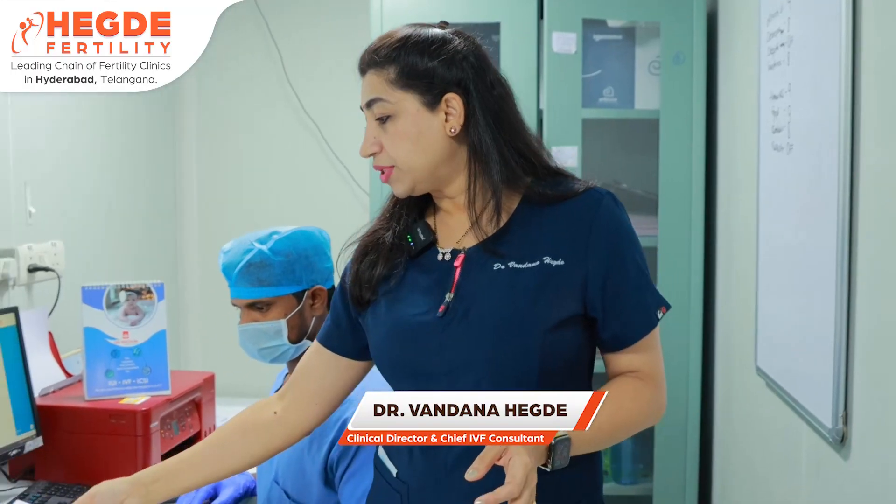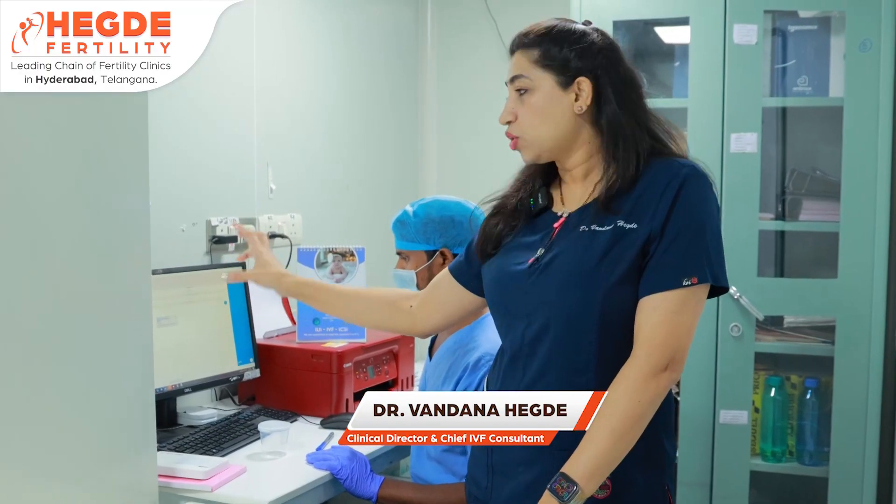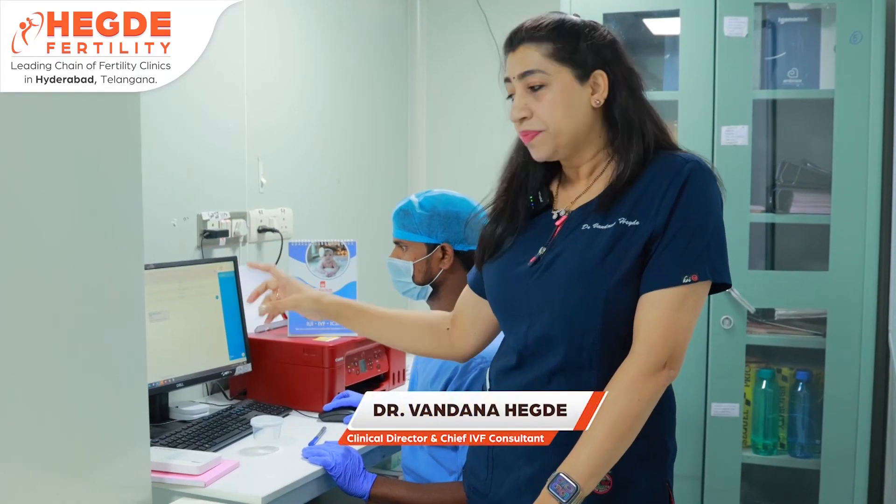Once the couple's details are entered into the chip, this is the card reader. When the card is presented to the card reader, it reads all details — including the patient's name, registration number, husband's name, and registration number. Based on this, a semen collection container is prepared for the male partner.